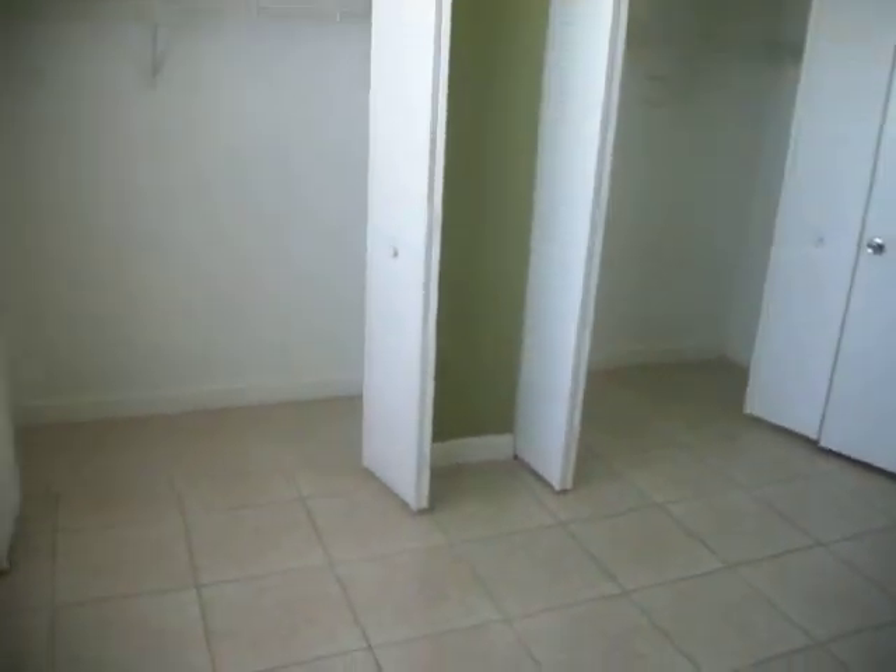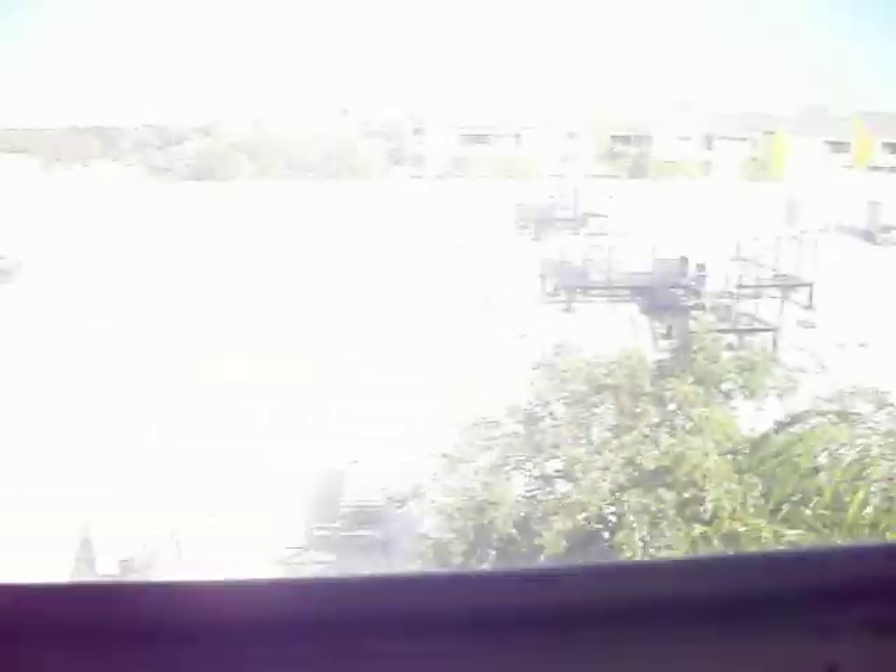The apartment itself is decent. This is the back side again, overlooking the strip mall.